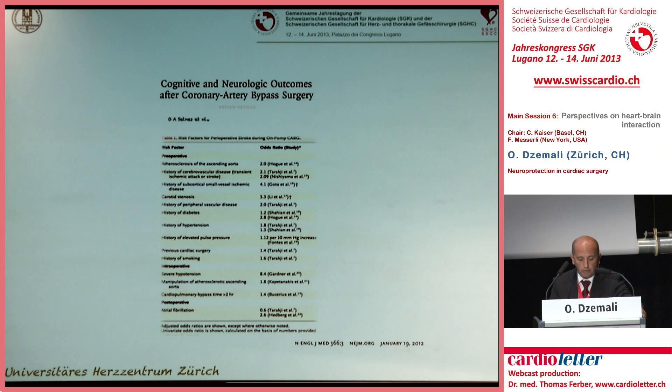What we can review in the literature is that in many large trials, like this one from the New England Journal of Medicine, preoperative risk factors and the patient's burden are the most cited reasons for neurological injury after cardiac surgery.